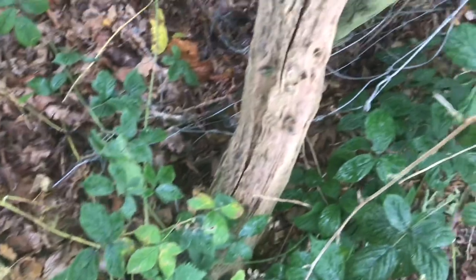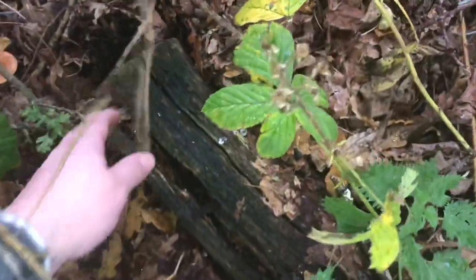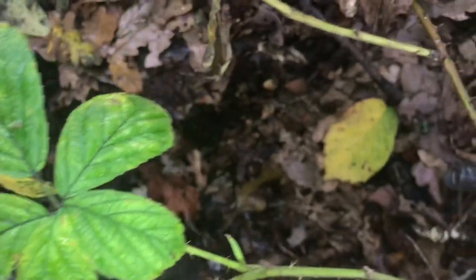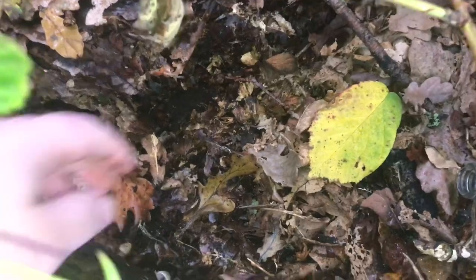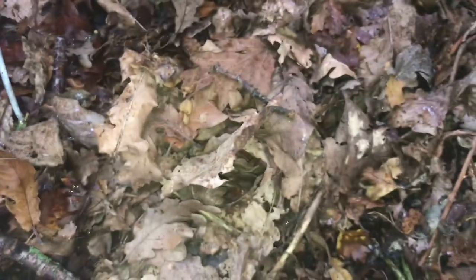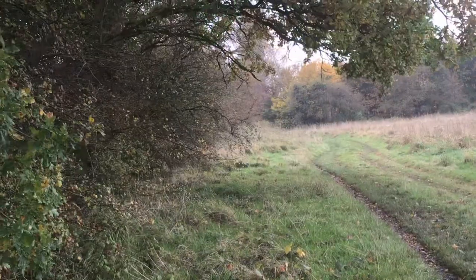I found this huge piece of wood here - let's just try and move this out of the way if I can. Sorry, I keep going out of focus. No, nothing at the moment.